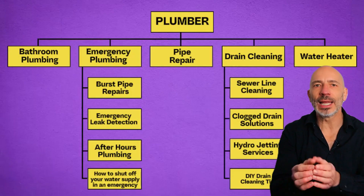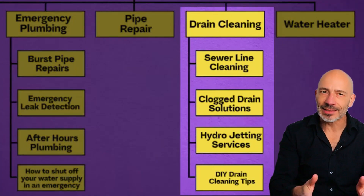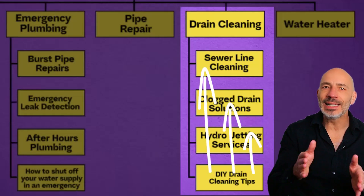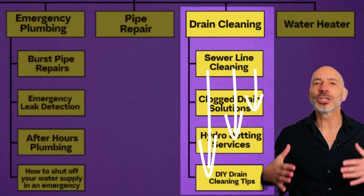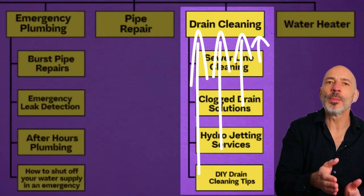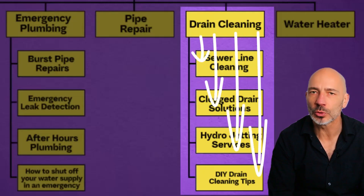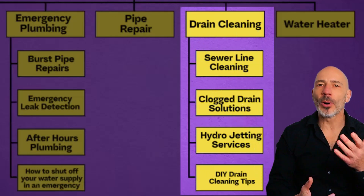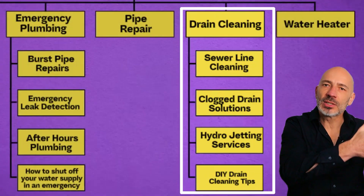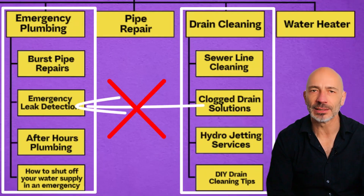Let's return to our plumbing example and look at the drain cleaning silo, which needs to be interconnected. All you need to do is connect your supporting and resource pages by linking them to each other, and make sure they also link back to your main top level page. At the same time, the top level page should link back to its supporting and resource pages. The most important part: keep all links within the same silo. Pages in one silo should not link to pages in another silo — just as if they were ring-fenced.